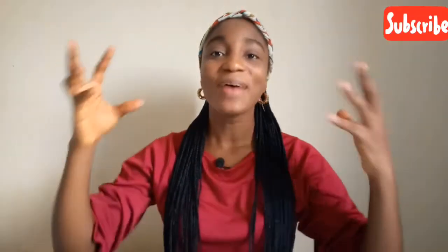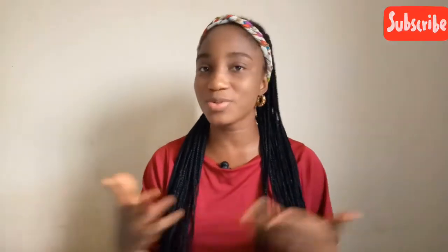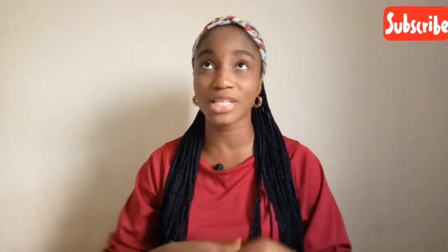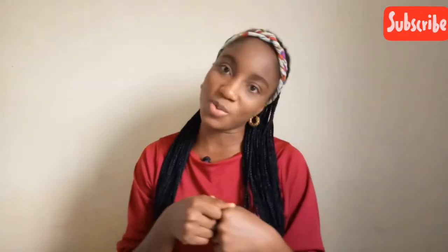Hi guys, welcome back to my channel. My name is Chimdimah and you're welcome to Chimdimah Oko's channel. If you're a returning subscriber, I'm so happy you're back. If you're new here, you're very welcome. I create content around airlines, airports, and air travel in general. If you want to know anything about these topics, you're definitely at the right place — comment, share, and subscribe.